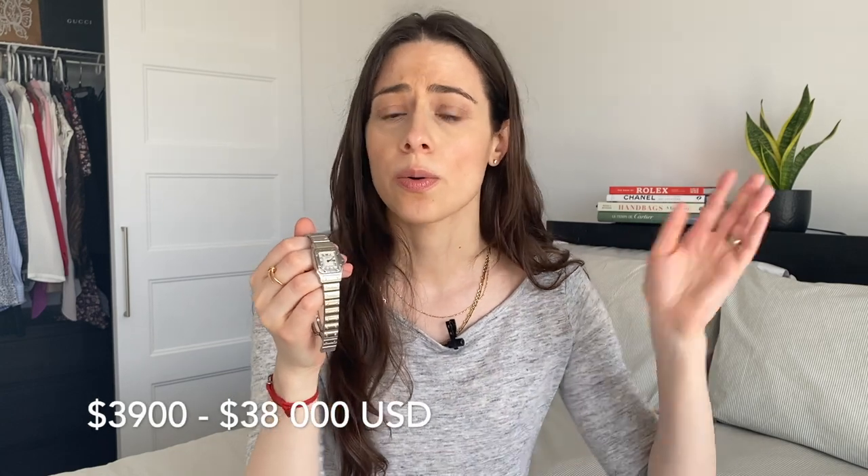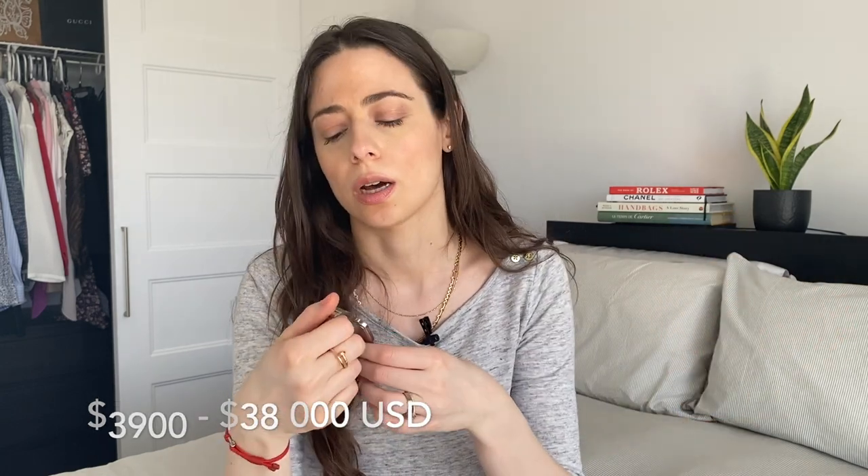My watch was made in the year 2000 and I did purchase it for around $2,000. Nowadays the Cartier Santos is selling on the Cartier website — prices start at $3,900 USD and can go all the way up to $38,000 depending on the combinations you choose, such as a metal bracelet or a leather strap, diamonds or no diamonds, and so on.